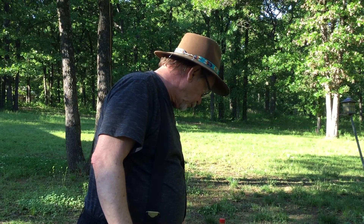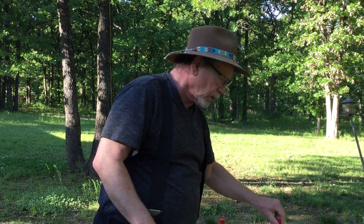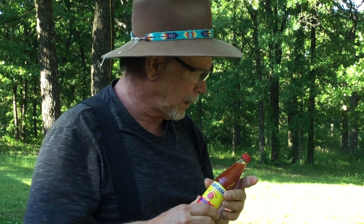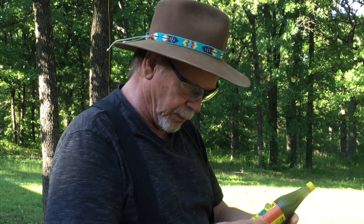This one is the authentic Louisiana hot sauce, made in Louisiana, New Iberia. That sounds exotic, doesn't it? It's vinegary and it's okay.